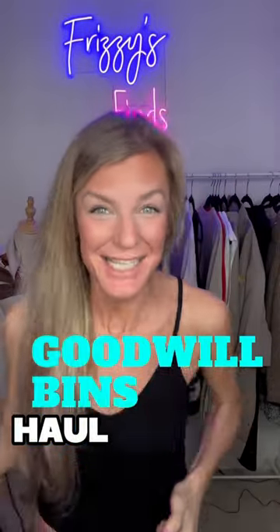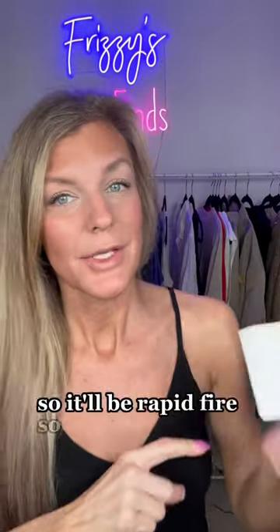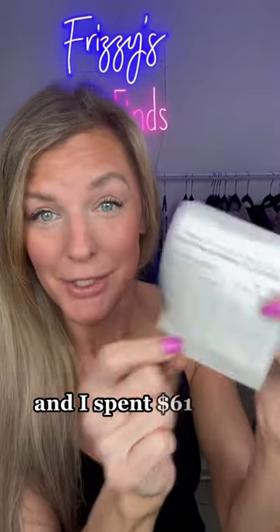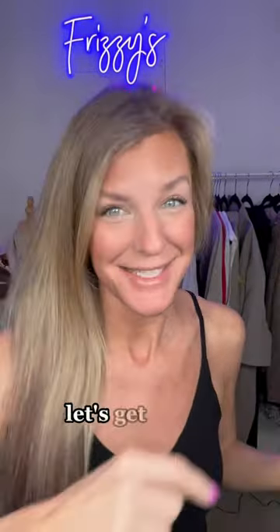Good little bins haul. This is a huge one so it'll be rapid fire. I was at the bins for two and a half hours and I spent $61. That's insane. Let's get into it.